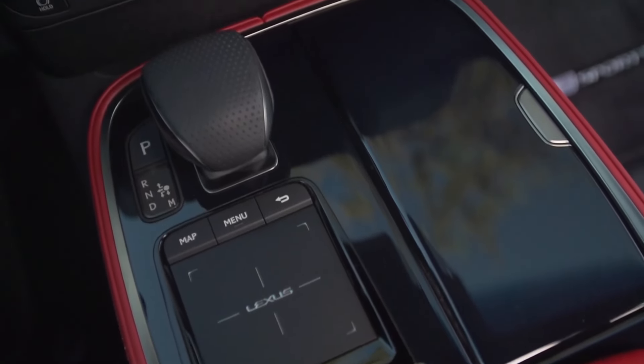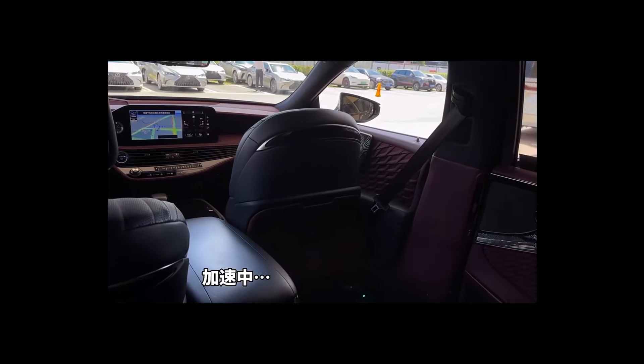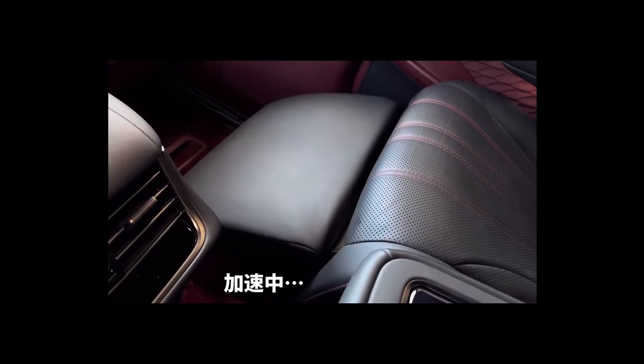The 2024 Lexus LS is the Japanese luxury brand's halo sedan, built to provide the ultimate ride comfort. It comes with premium amenities to help passengers relax on long journeys.